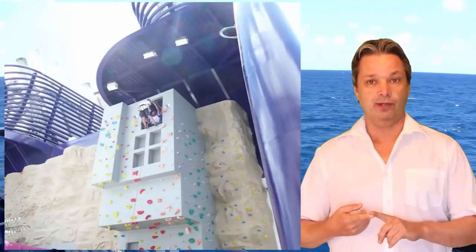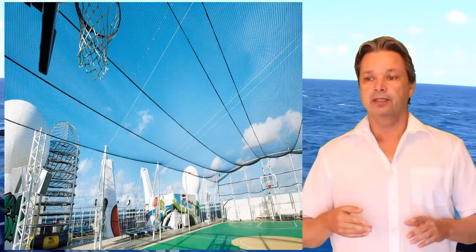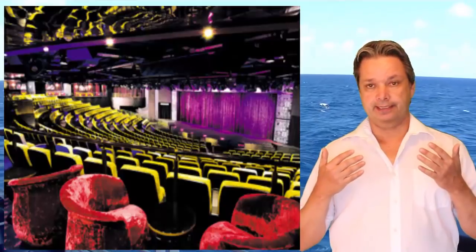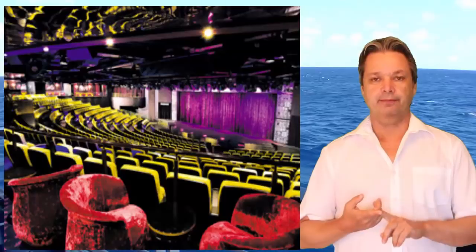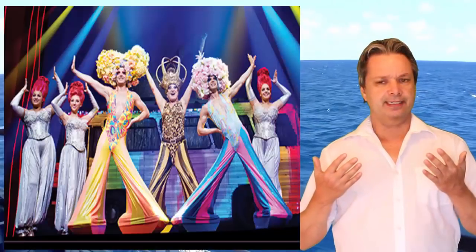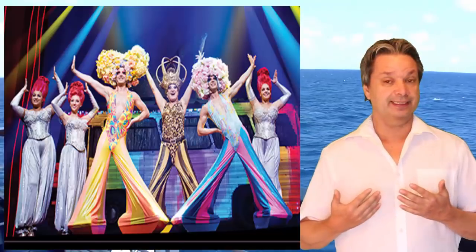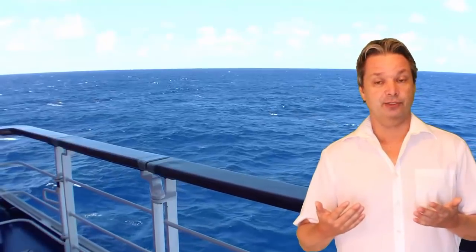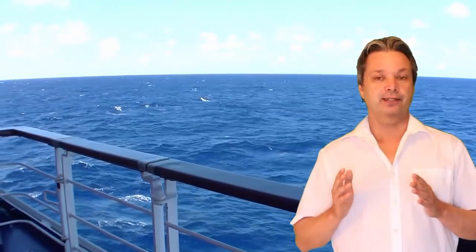That said, there are lots of activities — rock climbing wall, pools, slides, spa, and gym — all first-rate facilities. For entertainment, you'll get the standard cruise fare: Broadway shows, comedians, maybe a magician. Even without big Broadway productions, the entertainment can be great and lots of fun.